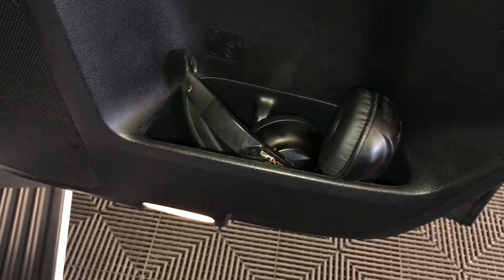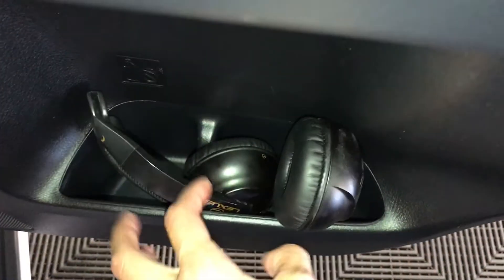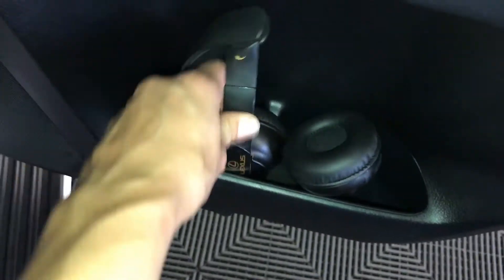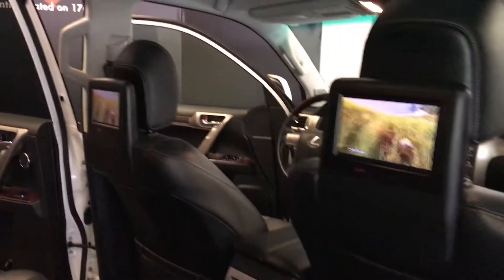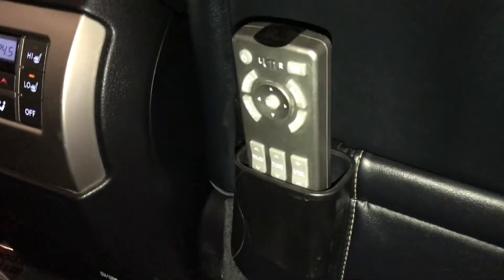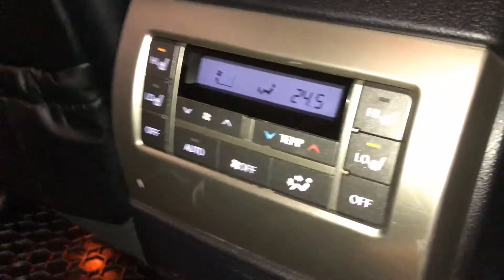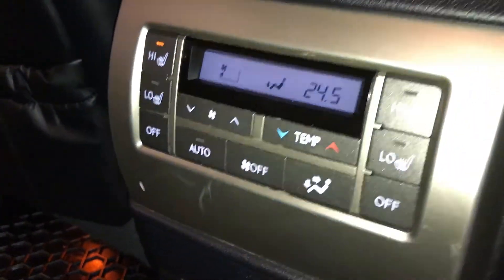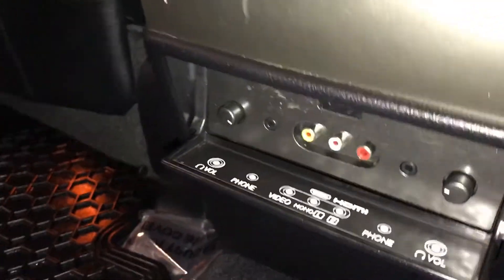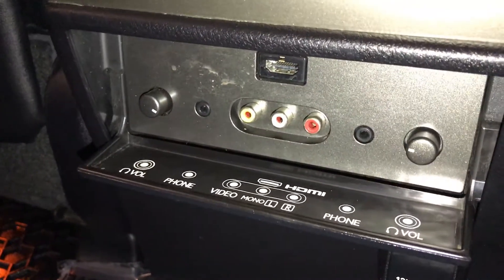Speakers. Power window controls, beverage holders and lighting on the sides of the doors. Lexus headset for your entertainment system. There are two headrest screens and a remote to control them. Back seat pockets. Climate control. Middle and outer seats are heated with low and high settings. Power outlets. Audio controls. HDMI inputs.